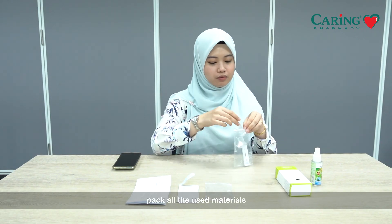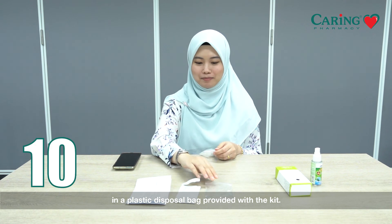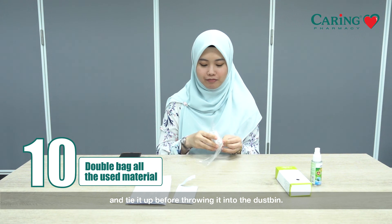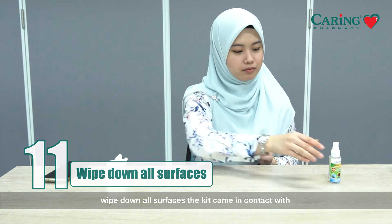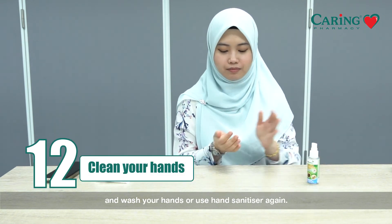Once done, pack all the used materials in the plastic disposal bag provided with the kit. Double bag it with another plastic bag and tie it up before throwing it in the dustbin. Lastly, wipe down all surfaces the kit came in contact with, and wash your hands or use hand sanitizer again.